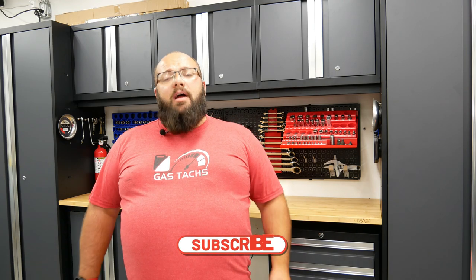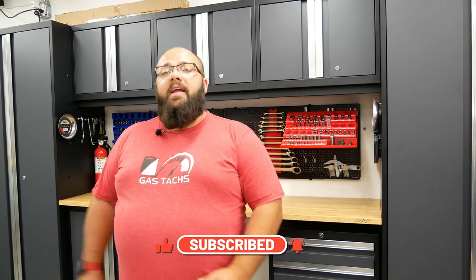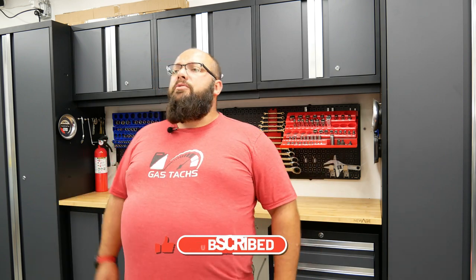So if you're new to the channel, thanks for stopping by. And if you're a long-time subscriber, always good to have you back. I do videos every Monday, Wednesday, and Friday — it could be product reviews, tricks and tips, or even project builds for everything to do with your garage. So let's talk about the savings.